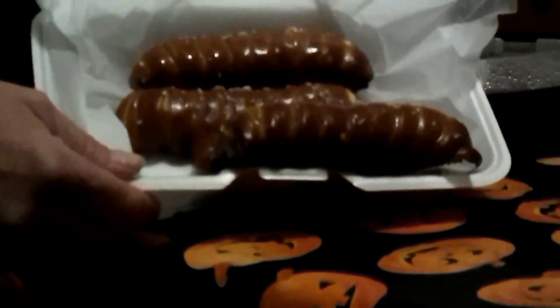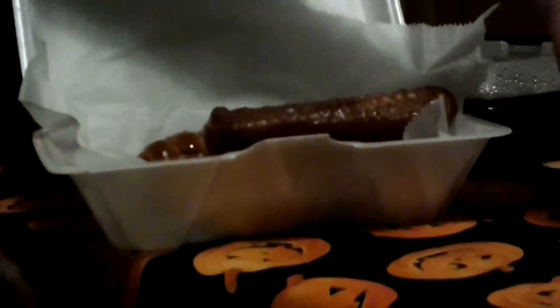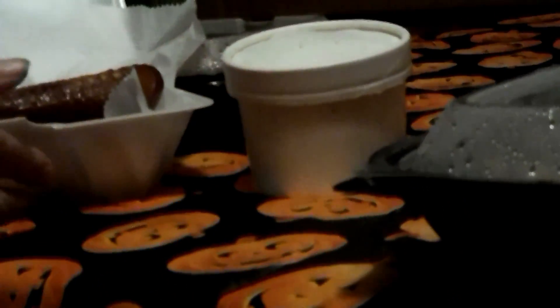These are the pretzels — beautiful! — and they come with a generous amount of delicious dipping cheese sauce. Tilt it up once — there you go, it's pretty full. Very, very good. That's the first appetizer.